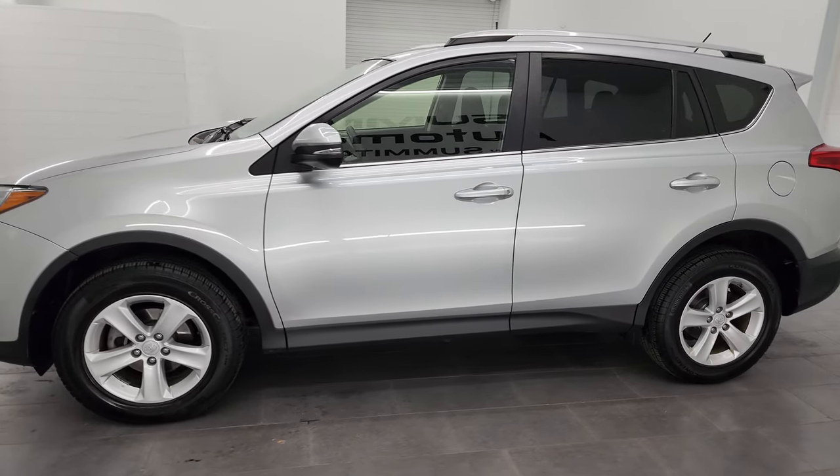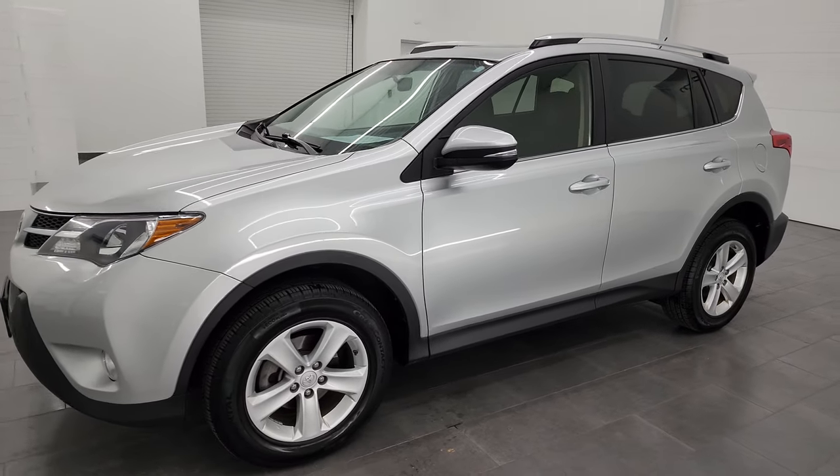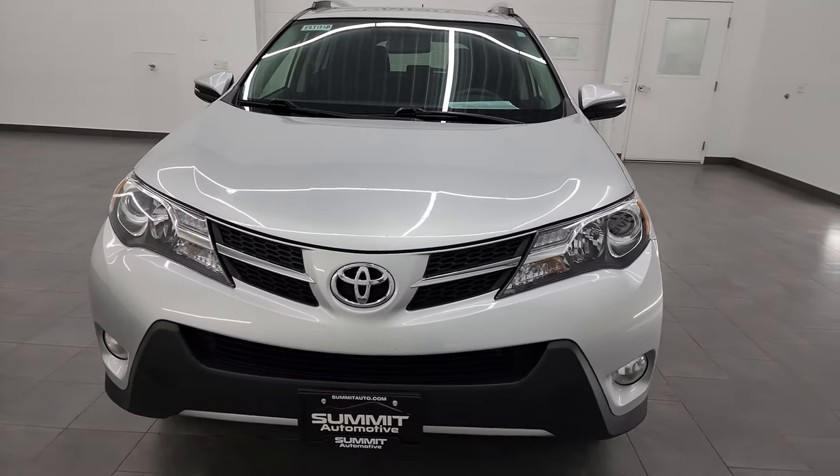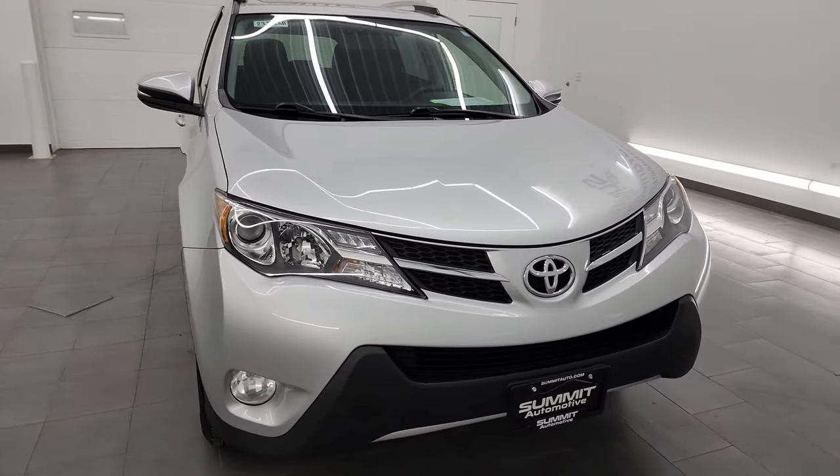This 2013 Toyota RAV4 has a 2.5-liter four-cylinder engine, puts out 176 horsepower, and it's paired up with the six-speed automatic transmission.